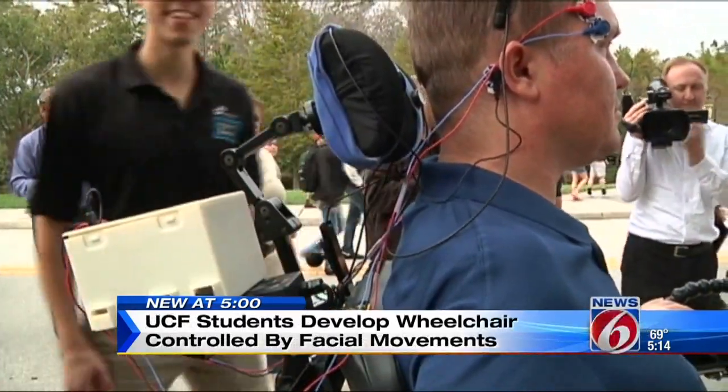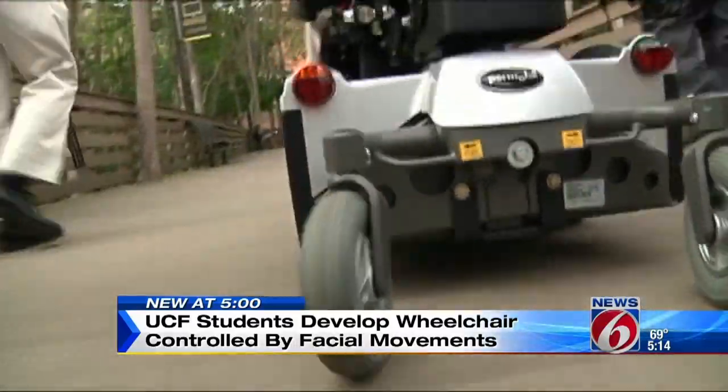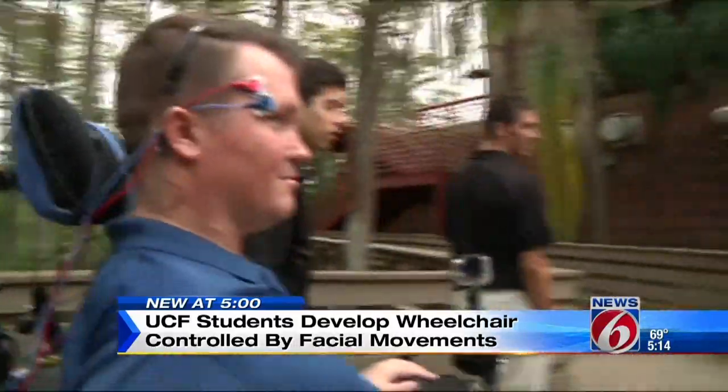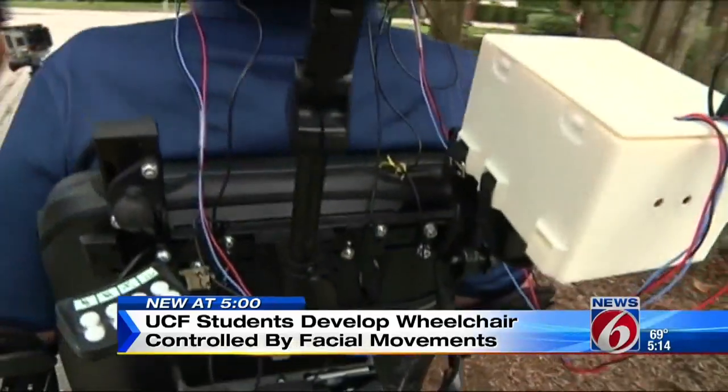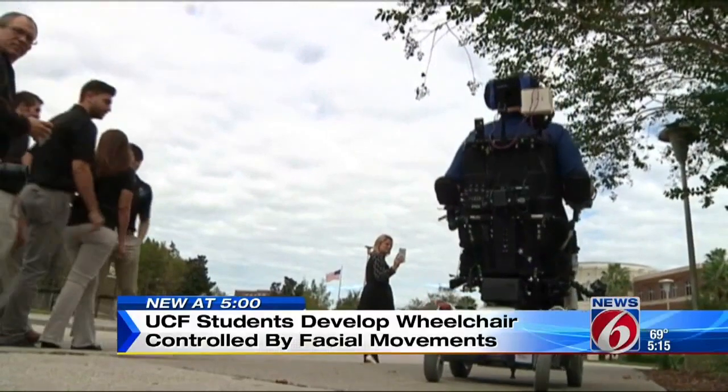Merritt broke his neck in a diving accident last year. He's currently using a device on his own wheelchair to move around, but this new technology is much cheaper, costing less than $500 to build it, making it more available for people who need it.